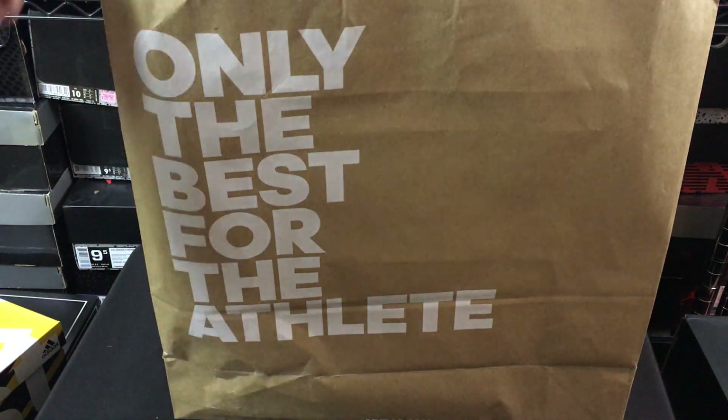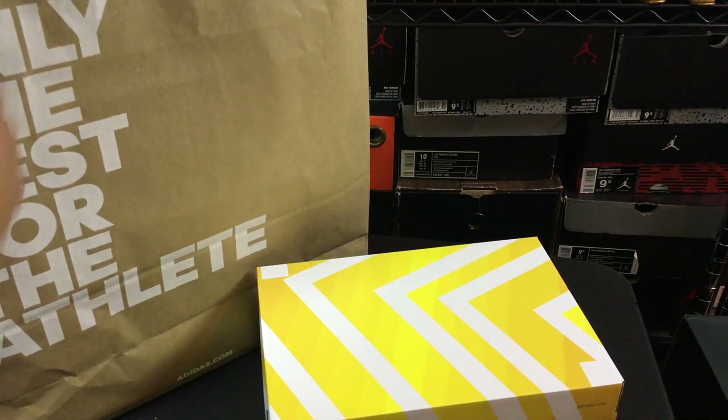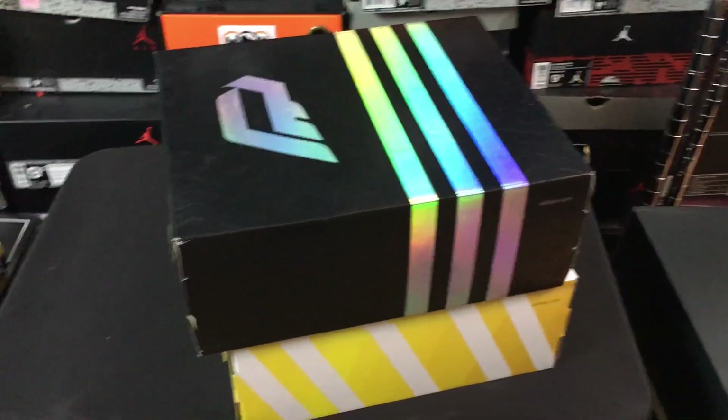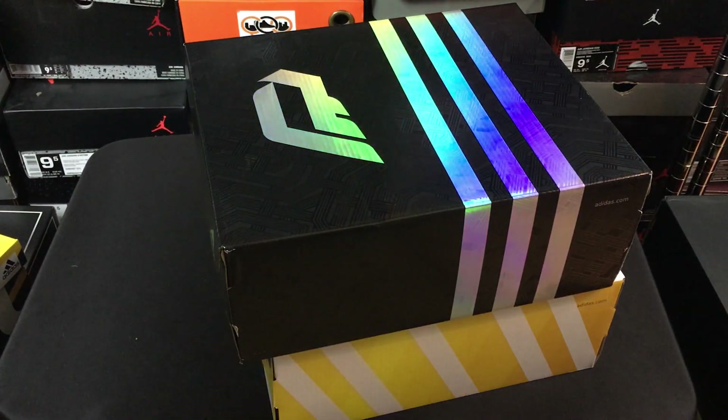What's going on guys, DJI Hess here, collectivekicks.com. Wanted to bring you guys a pickups video. Ended up getting a couple of new pickups from Adidas - I went to the employee store and had a little shopping excursion. It was a lot of fun and ended up getting two things. Shout out to the dudes that recognized me that worked at the store.